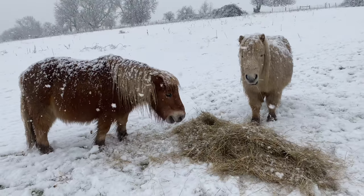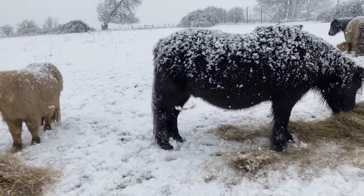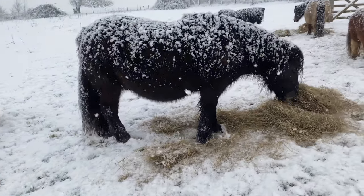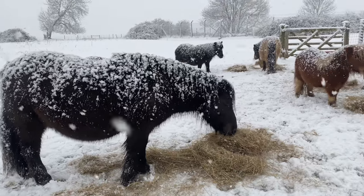Now we do have a field shelter and a stable that the ponies have got free access to. But interestingly, they never go in it in the snow or the rain — only sometimes in the summer if it's too hot.